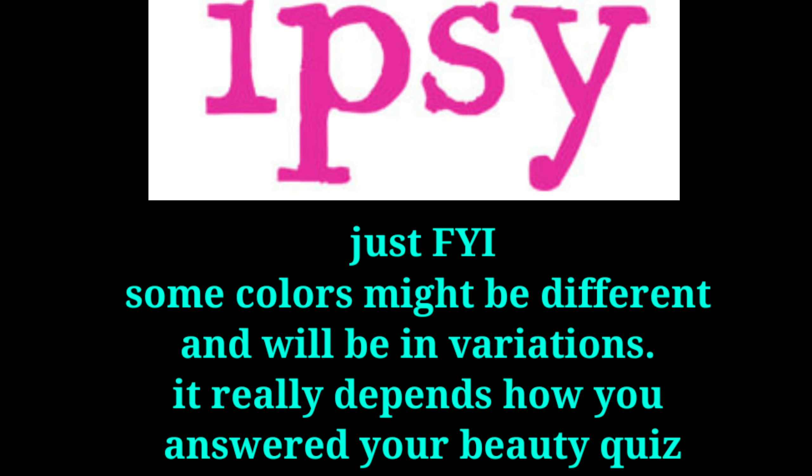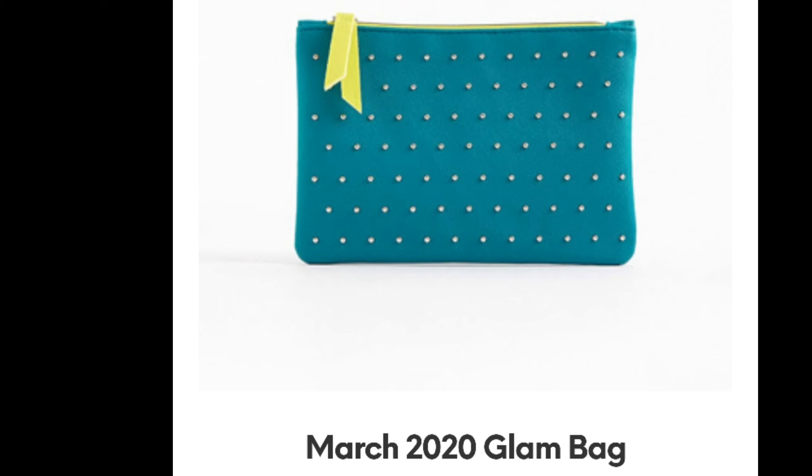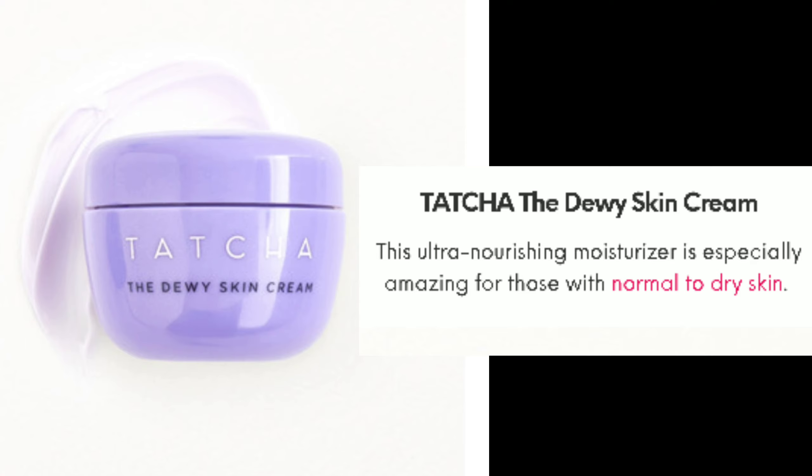The first bag I'm going to show you will be the Glam Bag, then the Glam Bag Plus, and then the Glam Bag Ultimate — going from the cheaper one to the higher ones. The bag is going to be in blue, and the first product is the Tatcha Dewy Skin Cream.